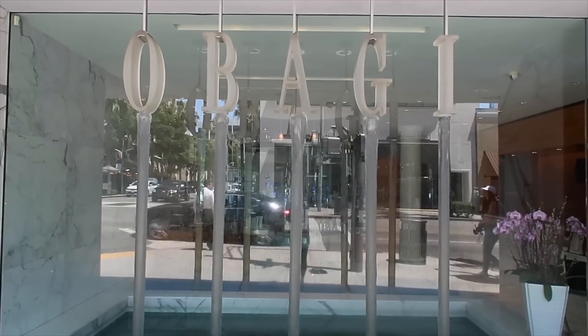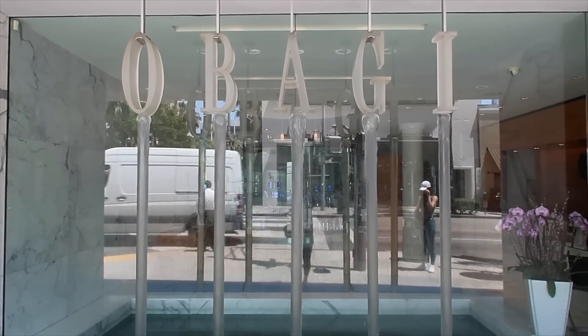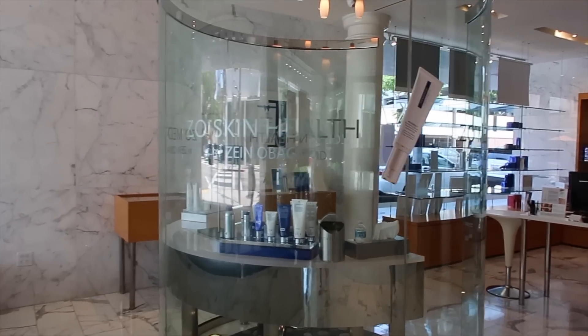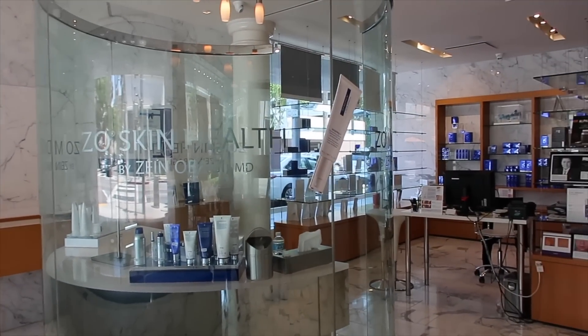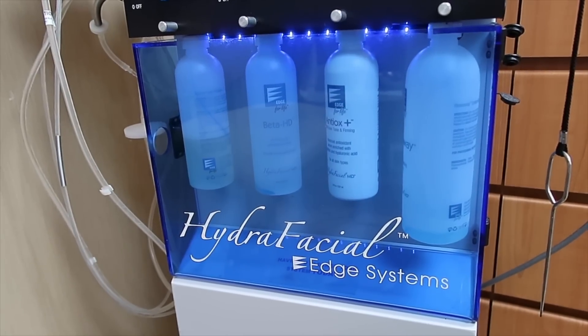Hi guys, welcome back to my channel! If you're new, I'm Serene, and today I've taken you along for another facial treatment. I know you guys love these. I'm at the Zoe Skin Health Center in Beverly Hills, and this is definitely a medical facility where you can get a lot of different cosmetic treatments done.